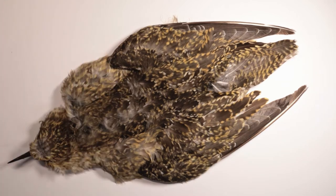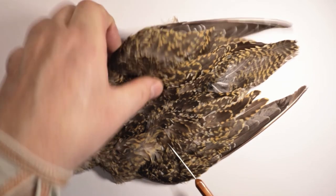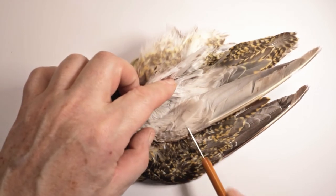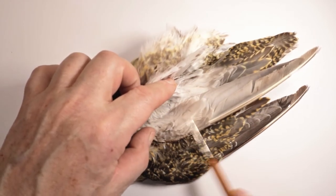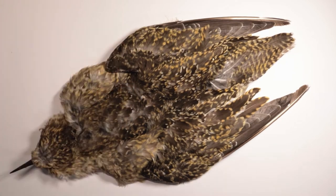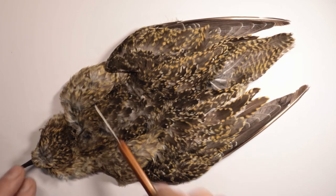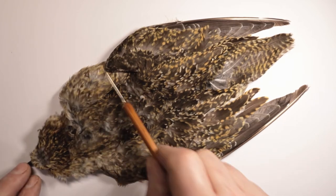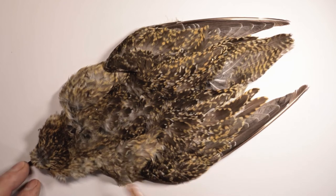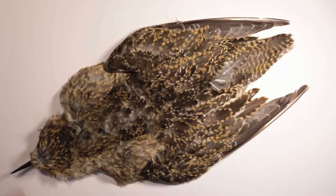The small undercovert hackles taken from a golden plover have a wonderful silver-grey sheen to them and are a great substitute for the even rarer polk hackle taken from a young red grouse. The breast hackles taken from the golden plover have also been utilised in many Wharfedale and North Country dressings. These hackles are of a lighter colouration than the overcoverts and have a more delicate character. Personally, I much prefer these breast hackles as they give a more ghost-like appearance in the water.